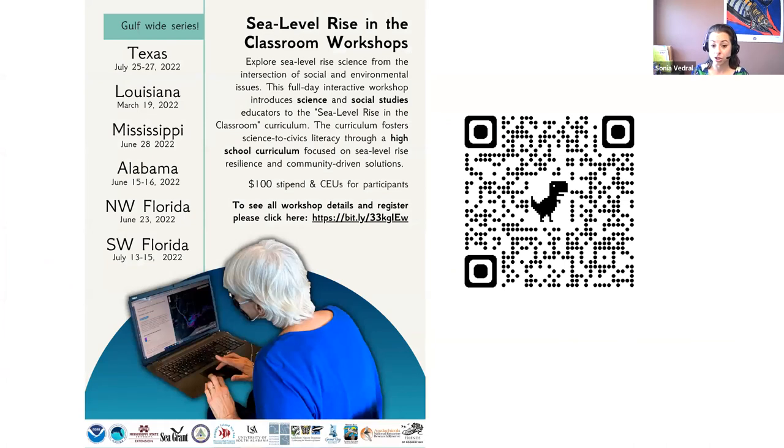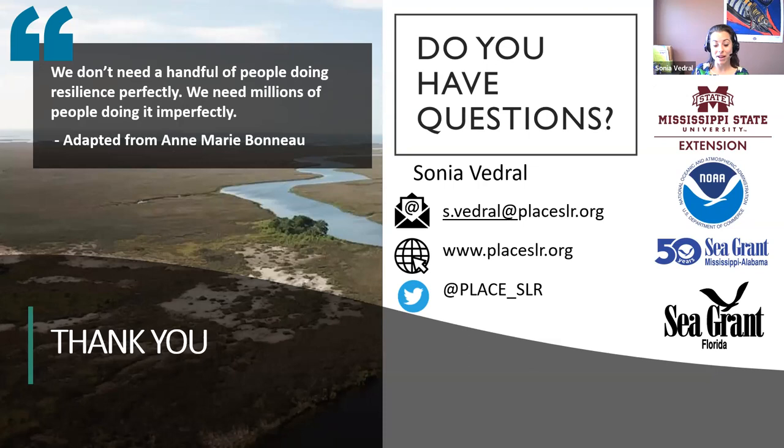If you're interested in coming to a workshop to really dive deep into each of the lessons, or if you have stakeholders in Texas through Florida — educators or people who work with educators — we are doing a whole suite of workshops where we'll work through all the content. There is a $100 stipend for teachers who come as well as CEUs. You can scan the QR code or use the link in chat. That is my presentation — if anyone has questions, I will answer them as best I can.